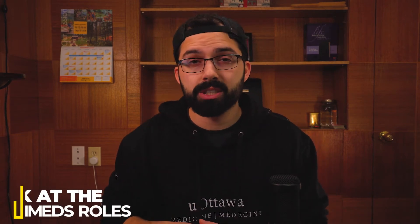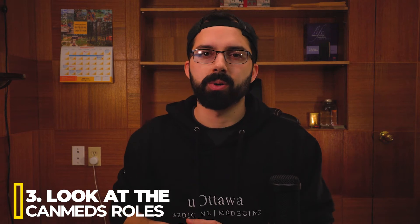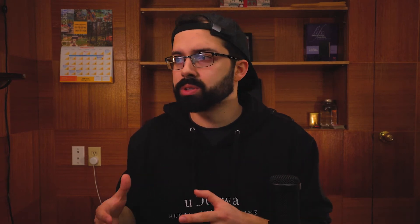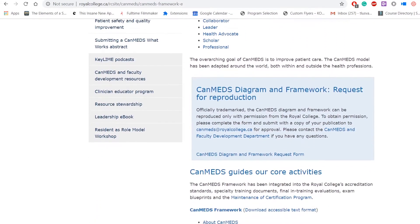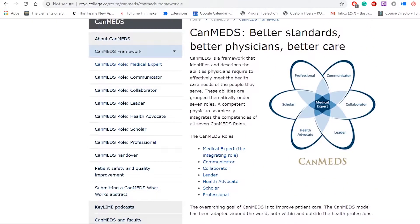Tip number three is to look at the CanMed roles. The Royal College of Physicians in Canada came up with certain roles — traits they want physicians to have. You can find these at the CanMed roles, and I'll include a link in the description. Some of the roles include collaborator, expert, communicator, and clinician.